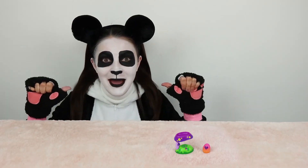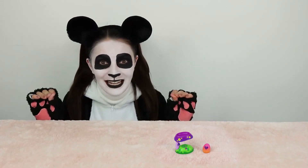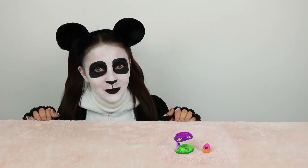Hi friends, I'm FunPandaGirl and this little Hatchimal egg is about to crack. This is so exciting. I wonder what's inside. What do you think it is? Do you want to find out? Okay, let's watch.